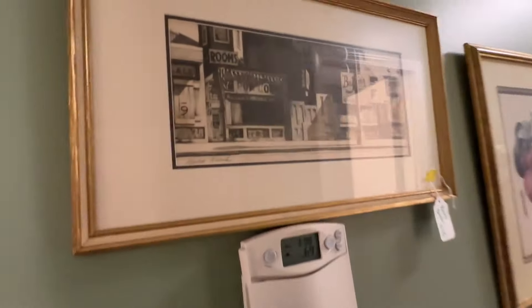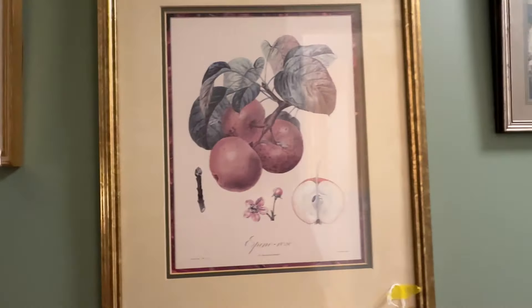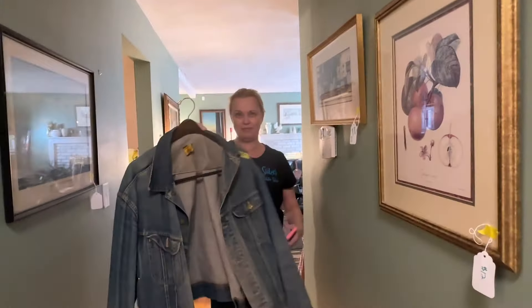This is a cool Revere Beach piece right here. Don't forget the 1980s — I love this Lee denim. Wow, cool. That's going to be one of the first things sold.